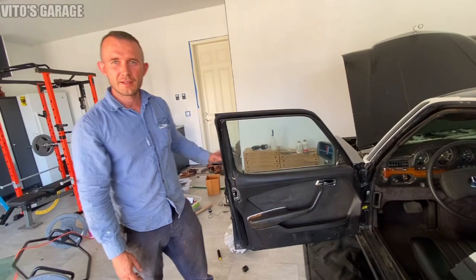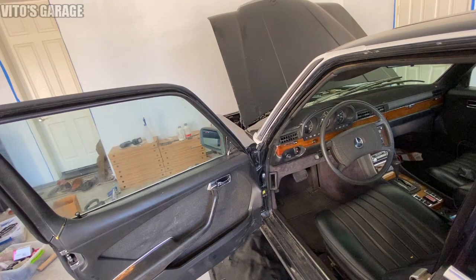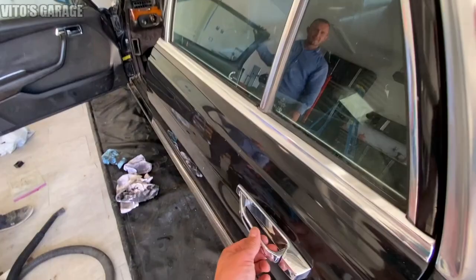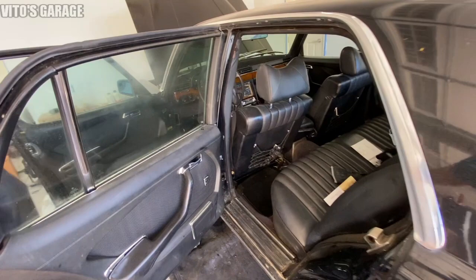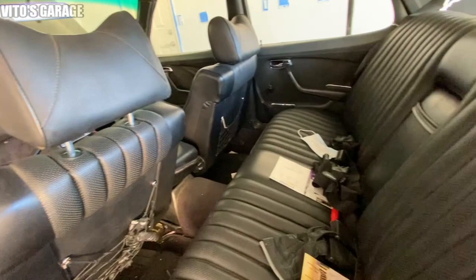Look at this interior - 77,000 miles. That is insane, this thing is literally brand new. Look at the door handles - brand new. And it's got power mirrors in the back too.